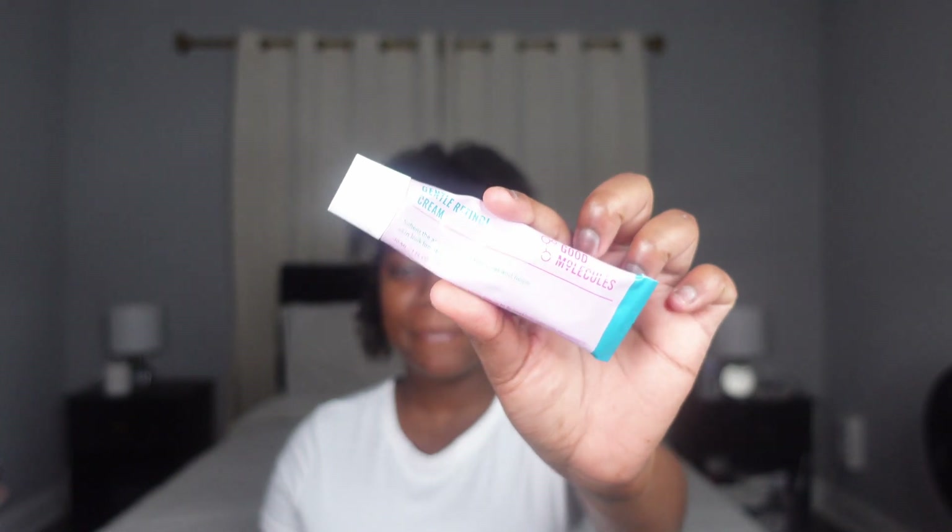The next product that also gives a filler look on the affordable side is the Good Molecules retinol cream. This cream does everything it needs to do and more. If you have sensitive skin I have an alternative, but this product is amazing. Note that with retinols you're not supposed to mix with glycolic acid, but I do it anyway. Overall this cream gets into the skin barrier and makes the skin look voluptuous and beautiful, especially for textured skin if you want that glass look for summer.